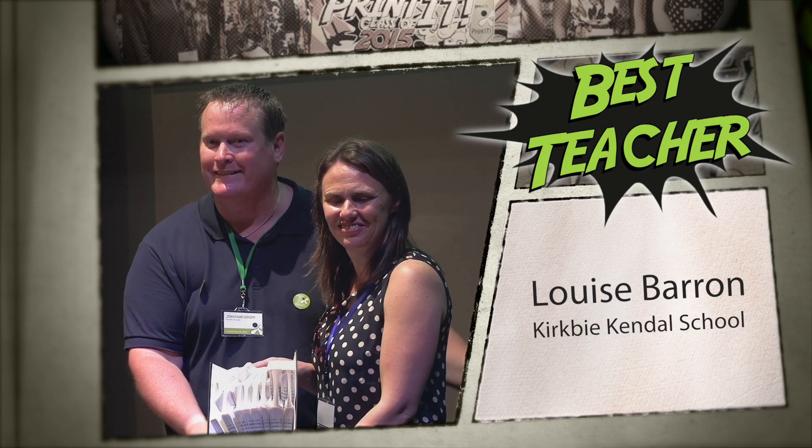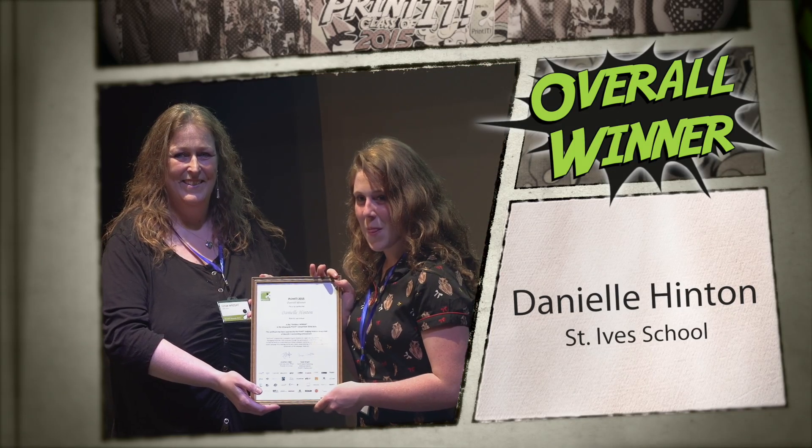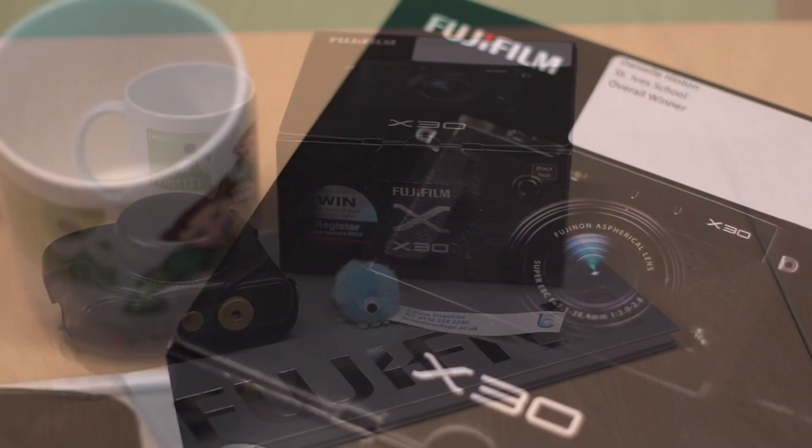To win the Best Teacher Award is amazing — I'm so thrilled. It's been a real big surprise but I'm really happy. I'm really over the moon because I know how hard I worked for it. I've got a camera, a camera case and two other goodie bags, though I'm not too sure what's in them yet.